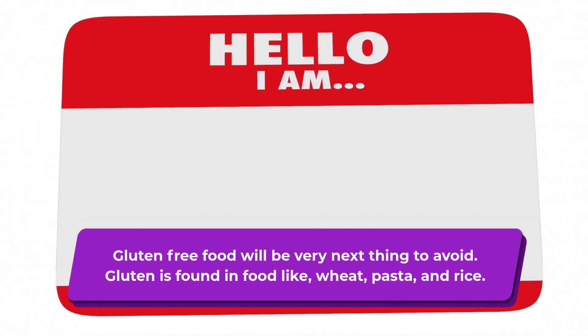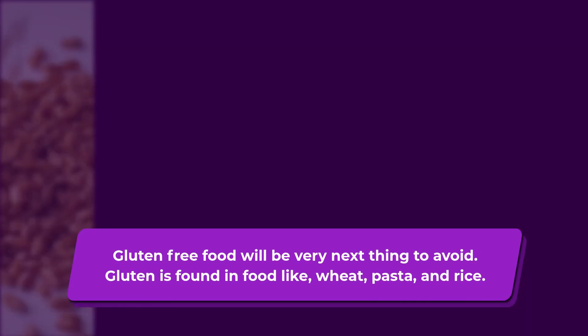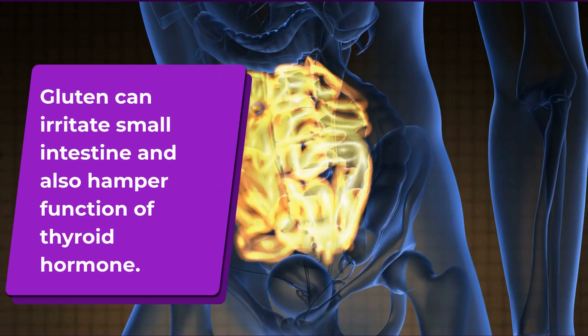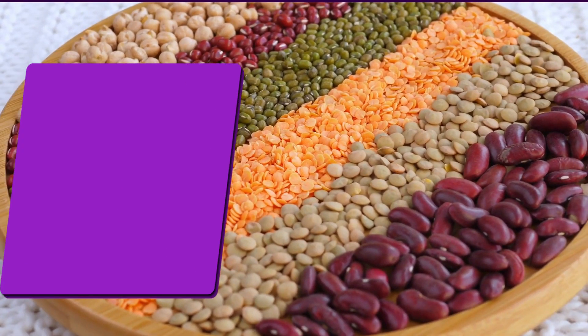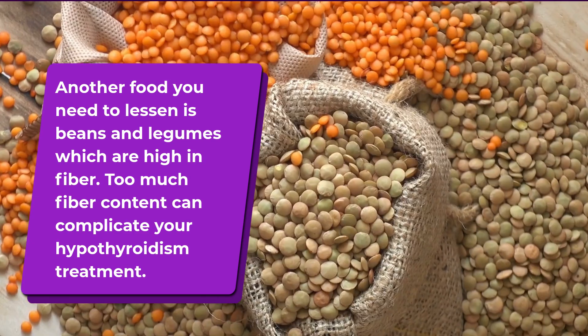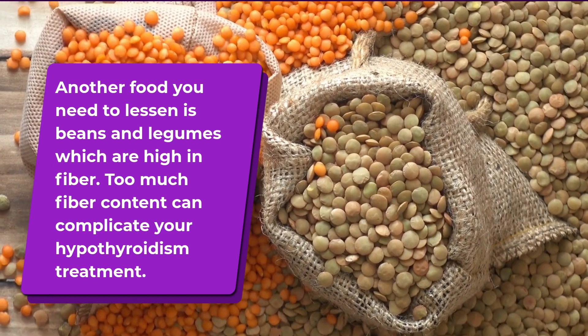Gluten-free food will be the next thing to consider. Gluten is found in foods like wheat and pasta. Gluten can irritate the small intestine and also hamper the function of thyroid hormones. Another food you need to lessen is beans and legumes which are high in fiber, as too much fiber content can complicate your hypothyroidism treatment.